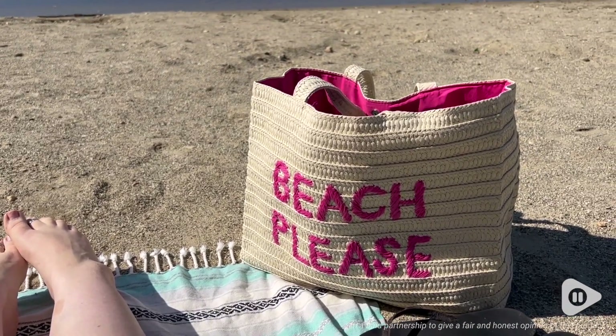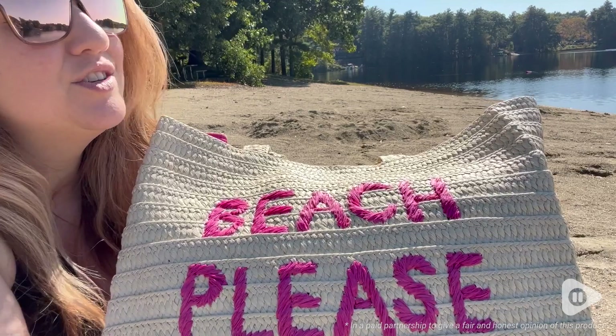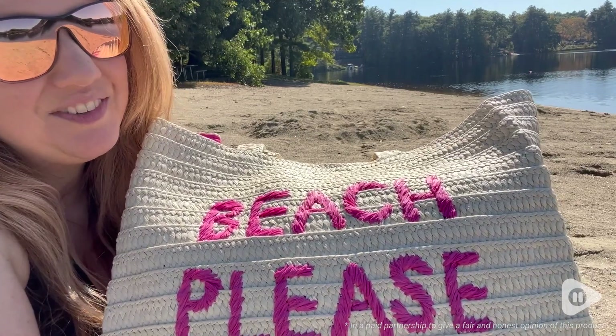It was really just the most stunning bag. Grab this tote bag for your next beach adventure, your vacation, or just use it every day to show everyone how much you love the beach. I think this bag is perfect, and that is my point of view.